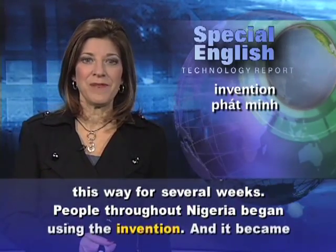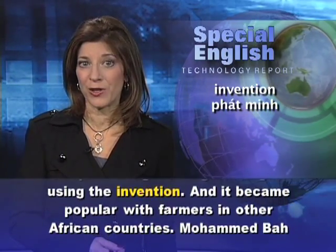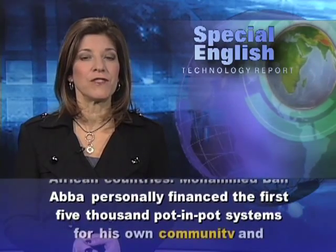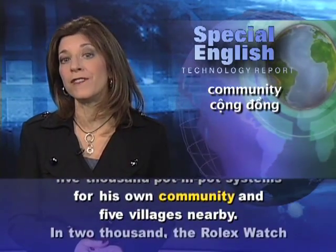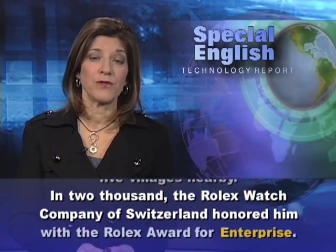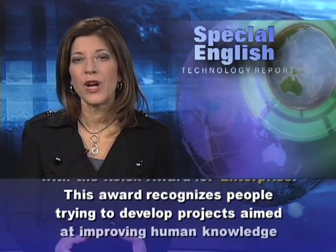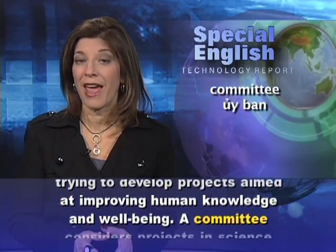Some foods can be kept fresh this way for several weeks. People throughout Nigeria began using the invention, and it became popular with farmers in other African countries. Mohammed Baaba personally financed the first 5,000 pot-in-pot systems for his own community and five villages nearby. In 2000, the Rolex Watch Company of Switzerland honored him with the Rolex Award for Enterprise, which recognizes people trying to develop projects aimed at improving human knowledge and well-being.